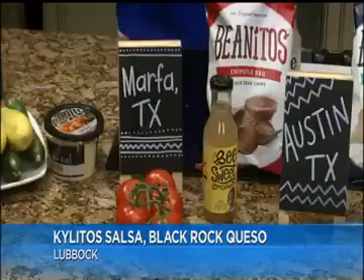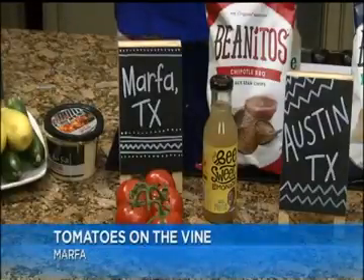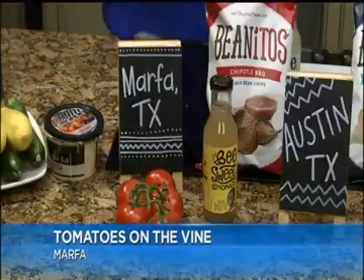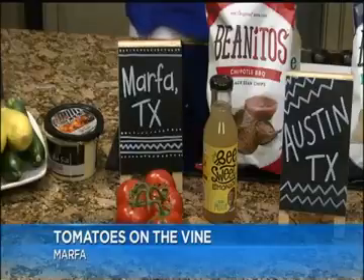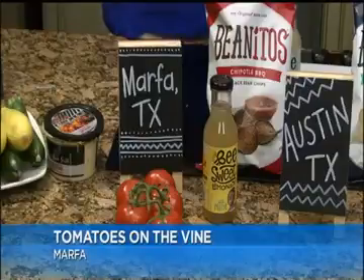Then we have tomatoes on the vine from Marfa. Yes, and tomatoes on the vine are so good — they have so much flavor when you get them right off that vine. It's like a grown tomato. It also helps to have produce that's more locally grown, because you're getting it without it having to be picked off too early and things like that. It's a lot fresher. Exactly.